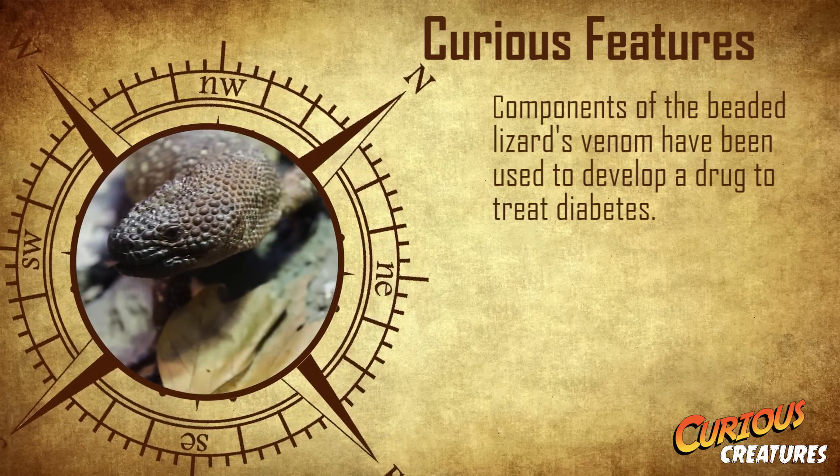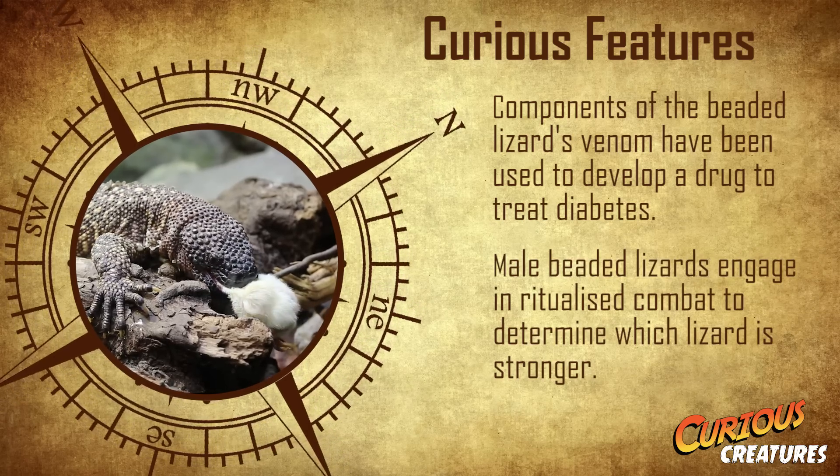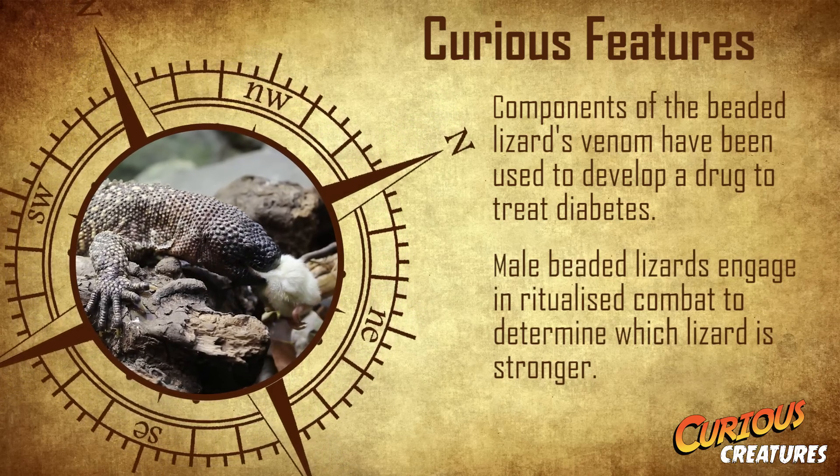During the breeding season, male beaded lizards engage in ritualised combat to determine which lizard is stronger. The wrestling bouts can last several hours.